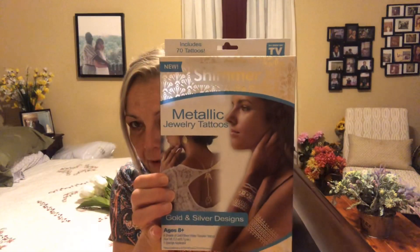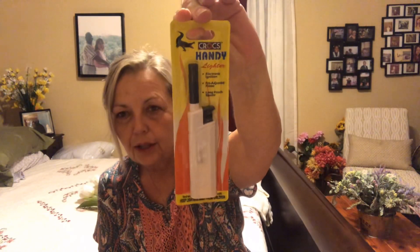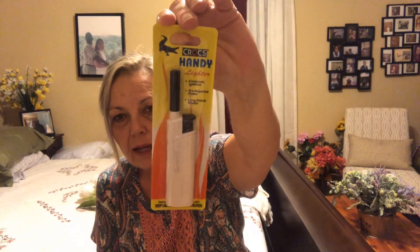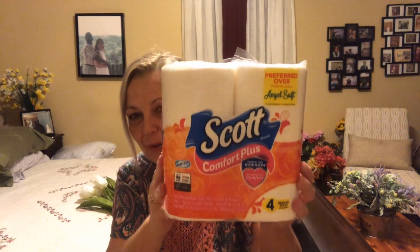Seventy tattoos, as seen on TV, ages eight and up, and a sponge applicator is included. I also picked up a lighter for my candles — I like these little lighters; they're not the real long ones but they're not a regular lighter either, so they make candle lighting easy. And since Miss Patty said that Scott was better for my septic tank, I picked up three more packs of Scott toilet tissue.